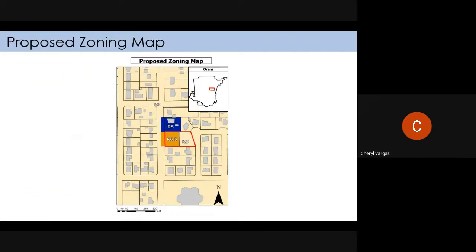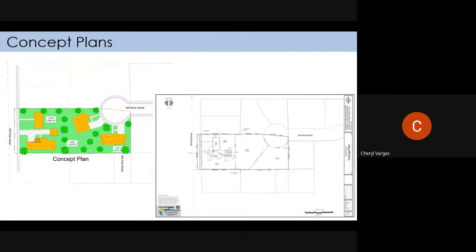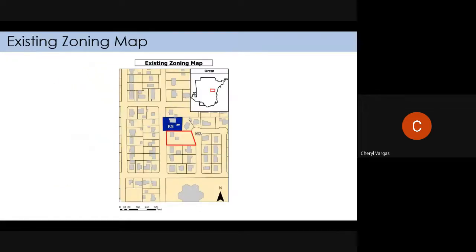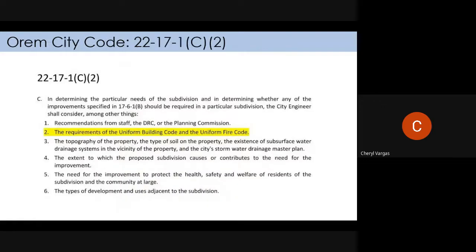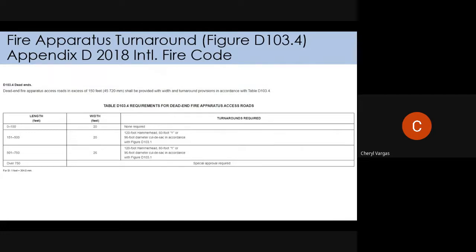The city code says the development has to meet the Uniform Building Code and the Uniform Fire Code, which this concept plan does not. These are the options if they don't put the road through — for cul-de-sacs or hammerheads. Those are the options for 260 or for 850.